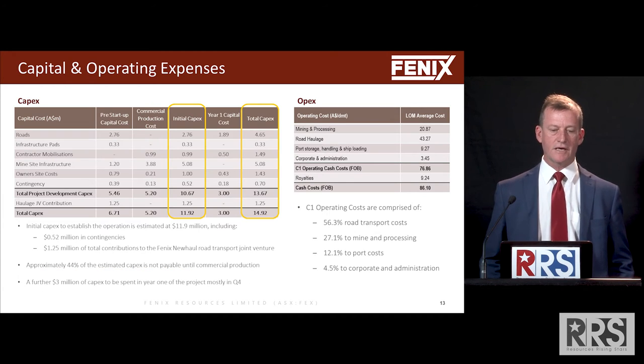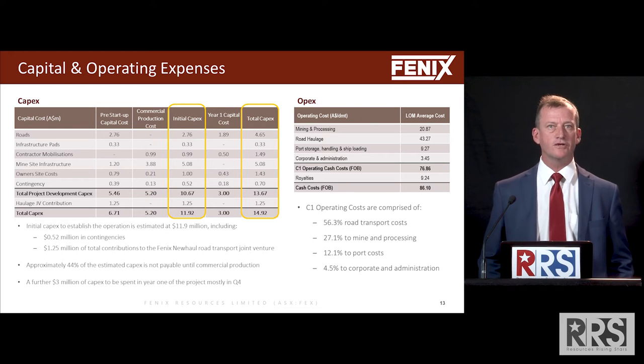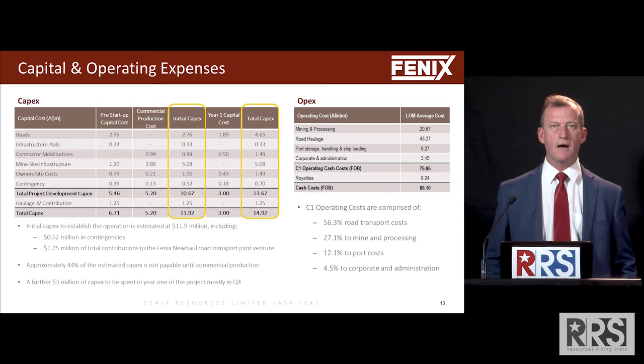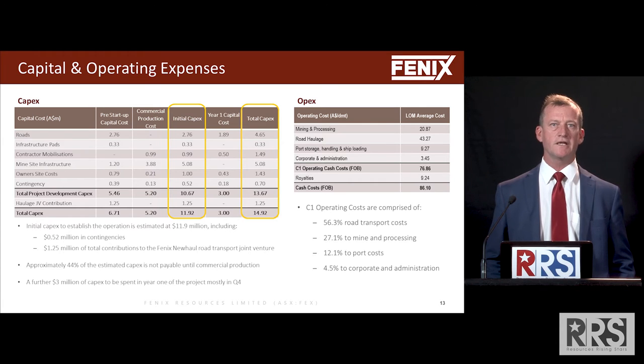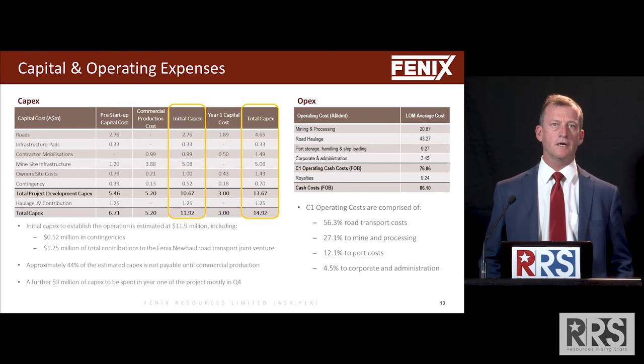Road transport is 56% of our C1 costs. It is a large component, hence the joint venture arrangement where we think we've got an open book basis of cost discovery and we can optimise that to the best of our ability.